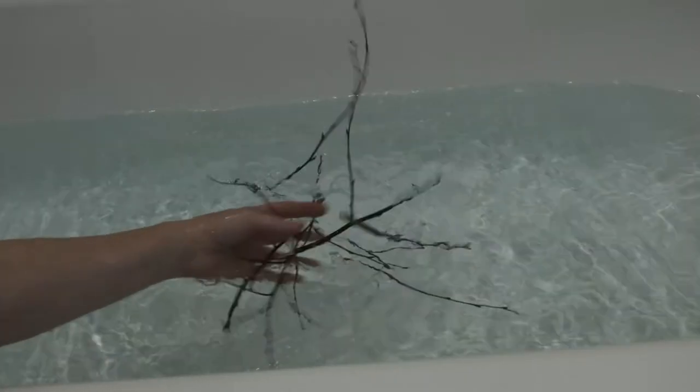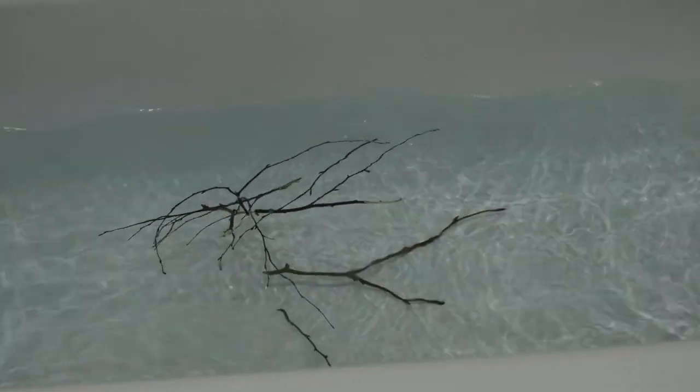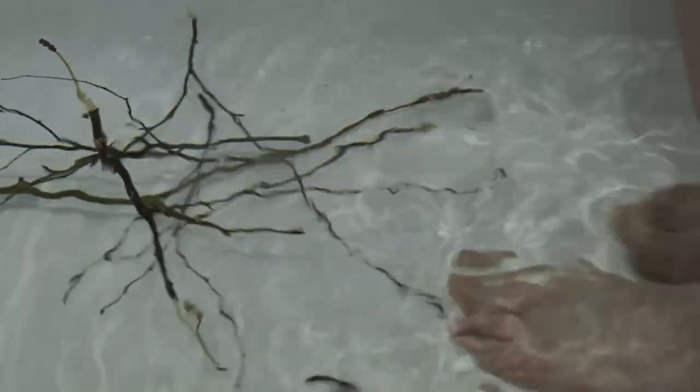You could also just throw the twigs, with or without leaves, into a hot bath and let their stimulating properties infuse into the water and into your skin while you relax and soak.